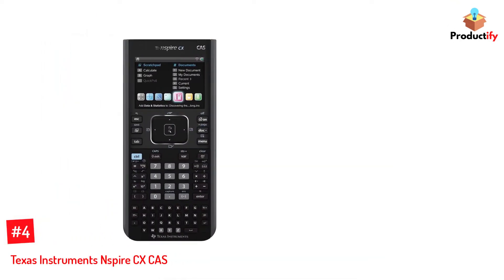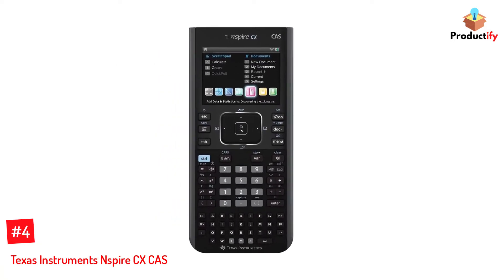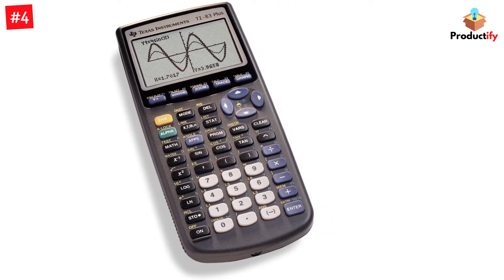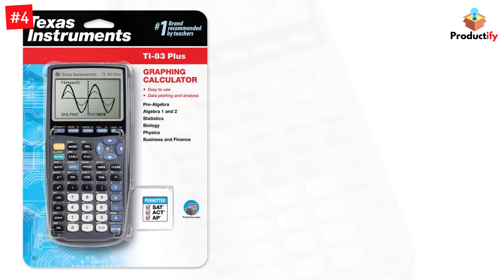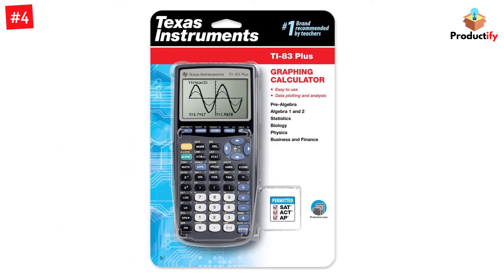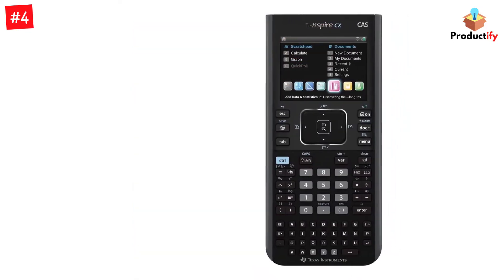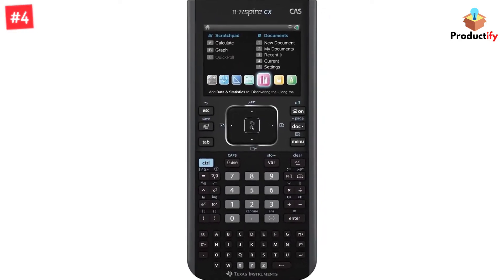Number 4: Texas Instruments Nspire CX CAS. This graphing calculator features advanced functionality for students taking advanced high school coursework and university students in math, science, and engineering classes. You can import digital images and place graphs and equations on them, create documents and pages, and enter equations in proper notation with superscript and subscript. The CAS functionality, or computational algebra system, allows you to manipulate equations and solve for any variable, which is especially helpful for chemistry and physics students.